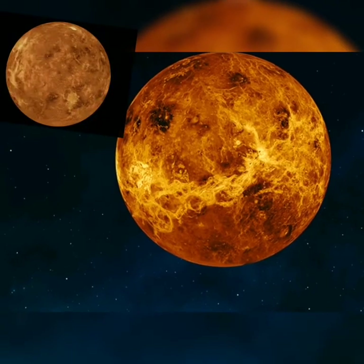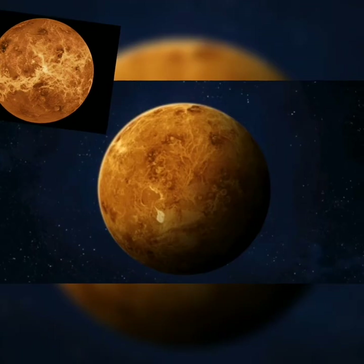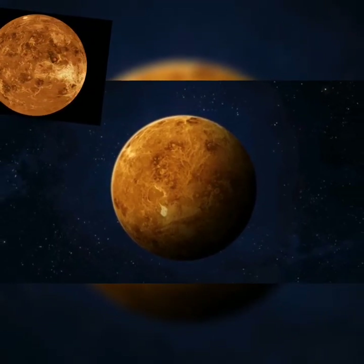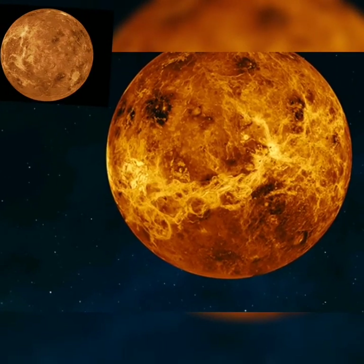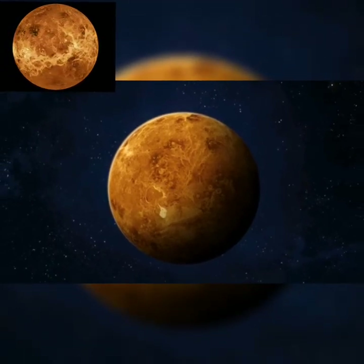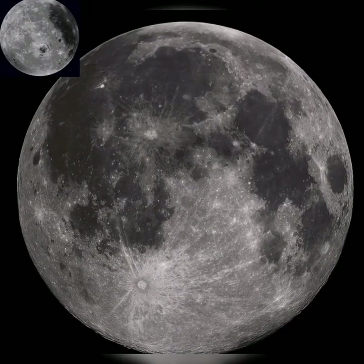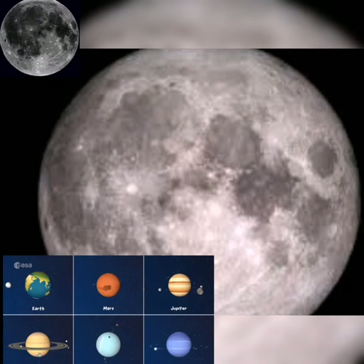And this is Venus, which is the second planet. It's the brightest planet and it's the second brightest object in our solar system. And the moon comes third — it is the third brightest object in our solar system.